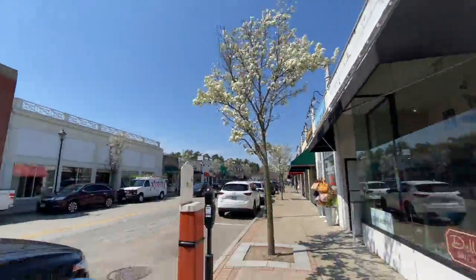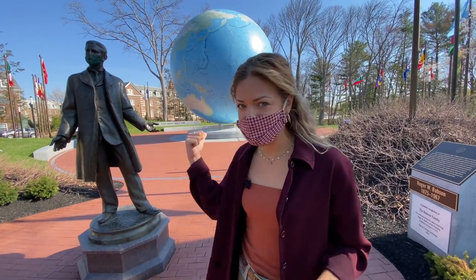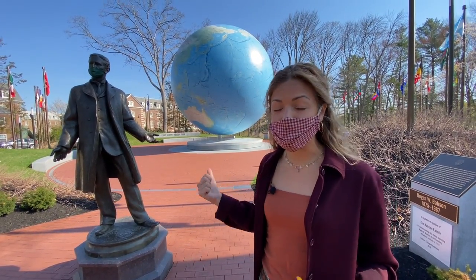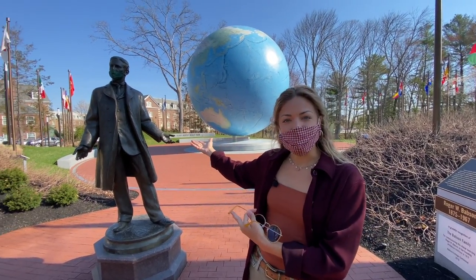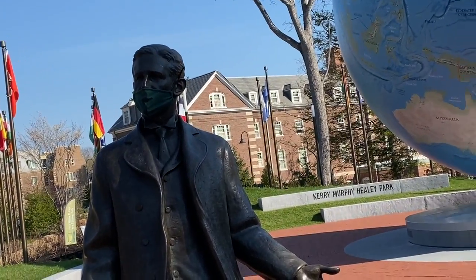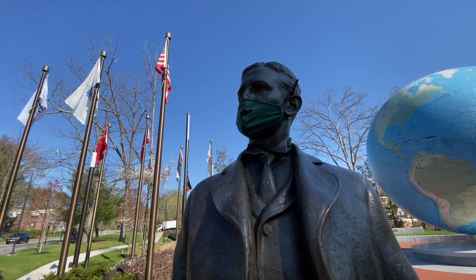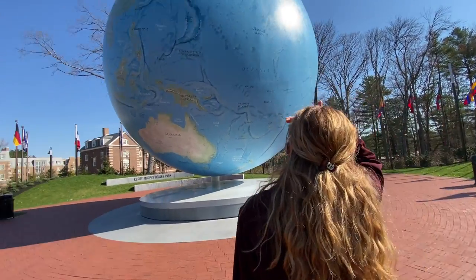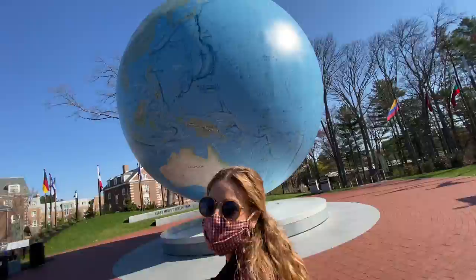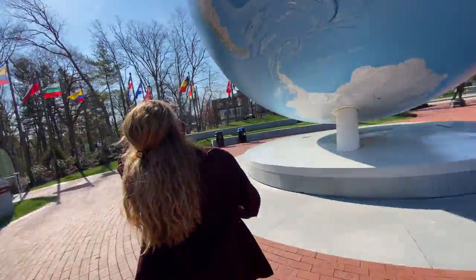Our first stop is to check out the biggest globe you'll ever see. Babson College in Wellesley is home to this massive globe, and it's actually moving. It's the brain baby of the founder of the college, who is in statue form wearing a mask right here. Roger Babson founded the college way back in the day. He wanted to have a globe on campus in the 40s to, quote, impress upon students and other viewers an appreciation of the world as a whole.